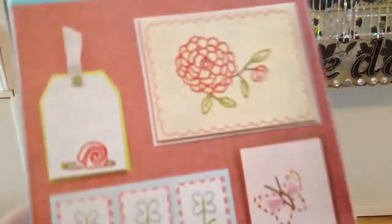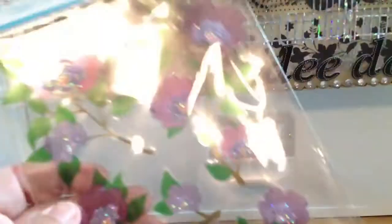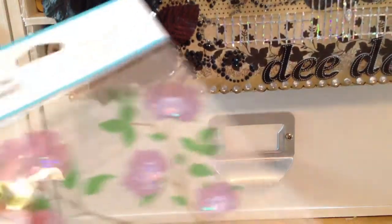I found this Martha Stewart stucco paint from the clearance section, and this multicolored twine — I already have this so I'm giving it away. I found this Martha Stewart piercing kit — it comes with the piercer, the pad, a couple of stencils, and threads. I thought I'd try it, it was $2.99. And then the last thing from TJ Maxx was this Martha Stewart one called Purple Blossom.